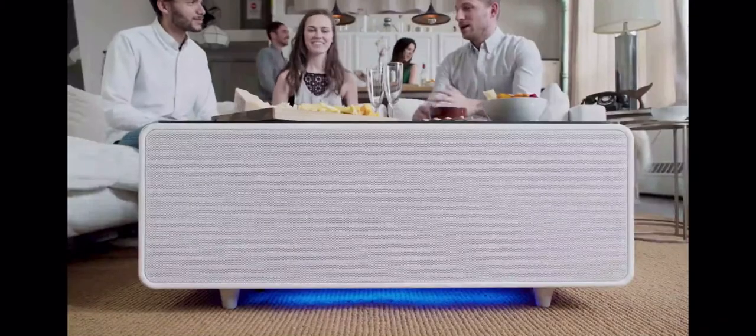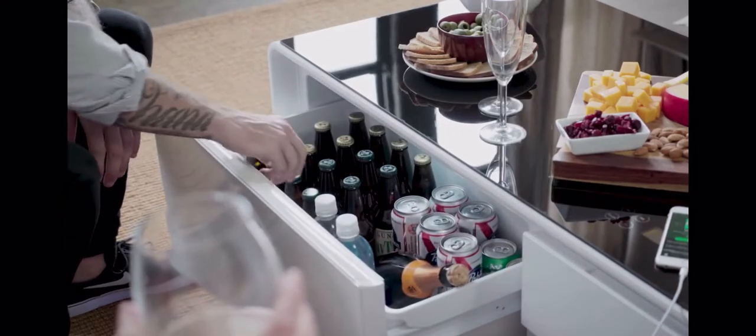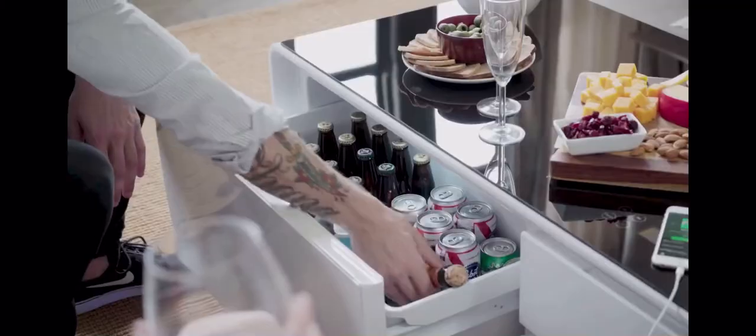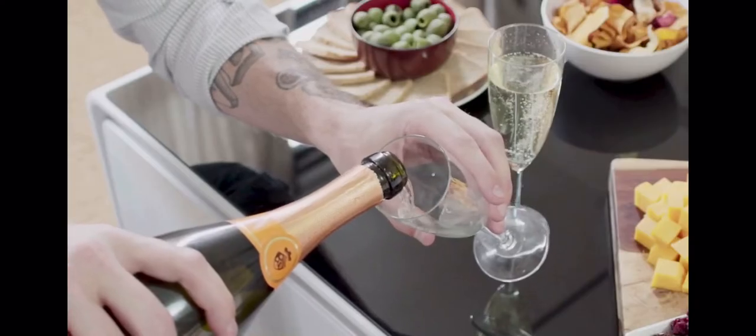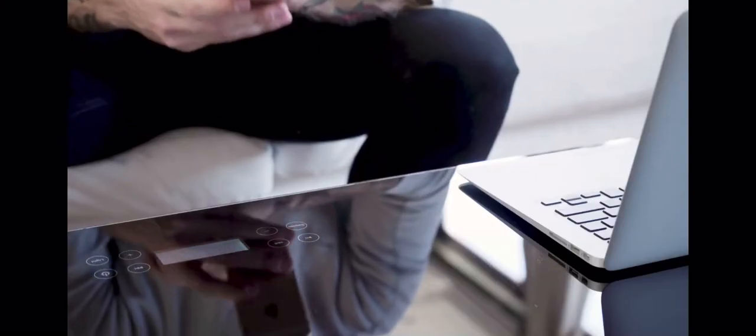Technology has changed over the past 20 years. These days we're looking for quick solutions to solve our problems and ways to simplify our lives. This got us thinking — while everything around us has advanced, why hasn't furniture? This is why we designed the Sobro Coffee Table: furniture reinvented for your modern lifestyle.